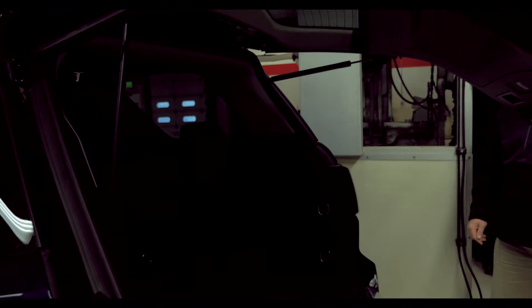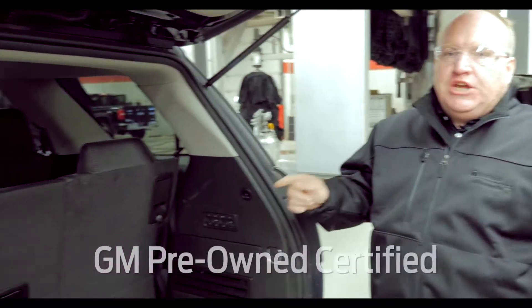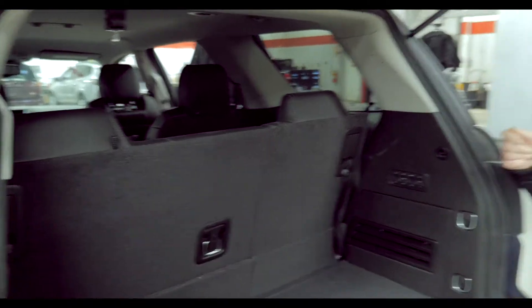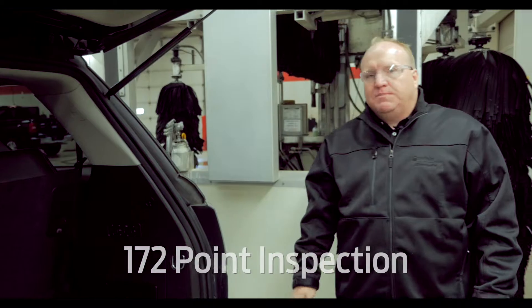Very loaded vehicle. The nice thing about this truck, as is a lot of the vehicles on our lot, is that this is a GM certified pre-owned vehicle, meaning this vehicle has gone through a 172-point vehicle inspection.